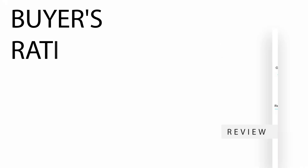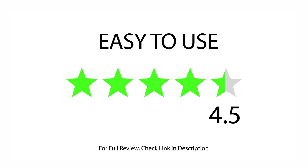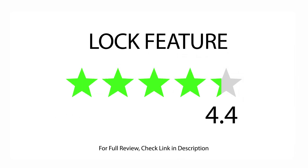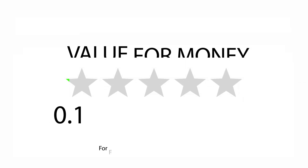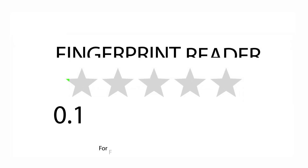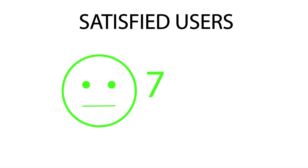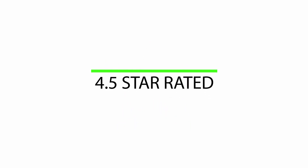Buyers Rating by Feature: Rated 4.5 for Easy to Use, rated 4.4 for Lock Feature, rated 4.5 for Easy to Install, rated 4.5 for Value for Money, rated 4.4 for Fingerprint Reader. 2,021 satisfied buyers. Overall 4.5 Star Rated.